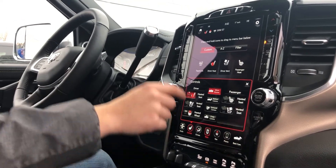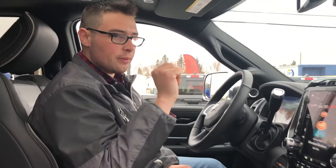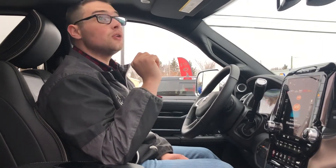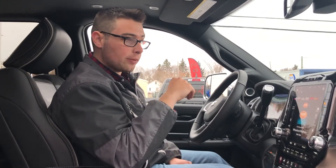Heated steering wheel as well. You do get a free year of SiriusXM in these trucks — after that year you will have to subscribe, but RAM does give you the option of trying it out. You also get a free year of the SiriusXM Guardian, which gives you the capability of starting your vehicle from your phone, which a lot of people really like.